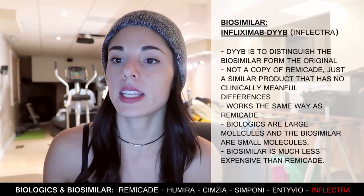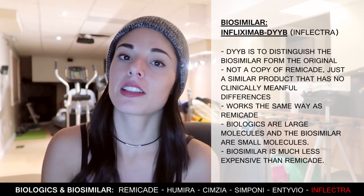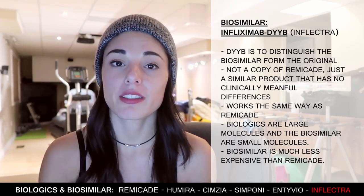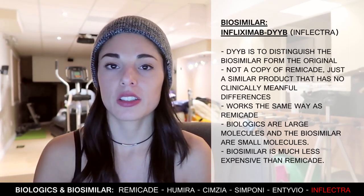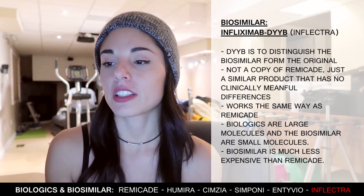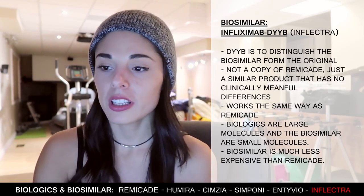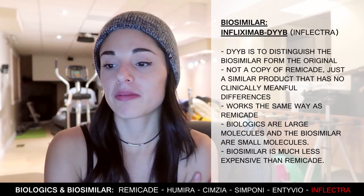The last one is a biosimilar to Remicade called Infliximab-DYYB, or Inflectra. The 'DYYB' at the end distinguishes the biosimilar from the original product, Remicade. It isn't a copy of Remicade — it's a similar product made by a different company with a different process, so there are no clinically meaningful differences between them. Biologics are a large molecule and biosimilars are a smaller molecule. A simple analogy is that it's harder to say two wines are sufficiently interchangeable — because of differences in yeast strain, grape harvest, or soil — than it is to say two sodas are interchangeable because they contain the same flavoring powder and salts. The main advantage of the biosimilar is that it's much less expensive than Remicade.